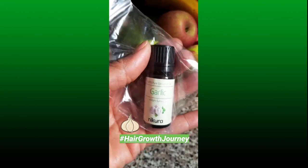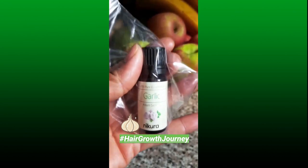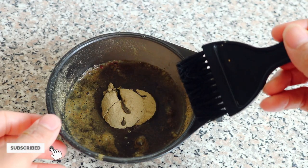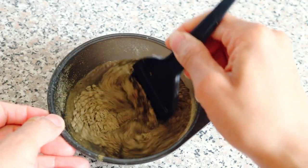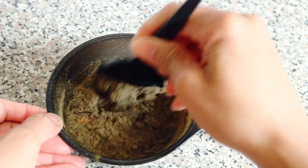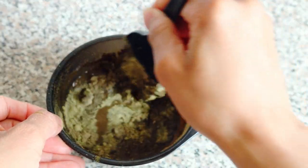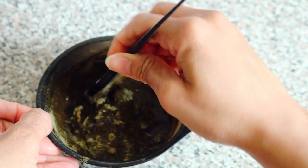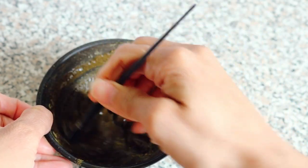Sulfur lengthens the anagen phase of the hair growth cycle. Caffeine is also known to lengthen the anagen phase and accelerate hair growth, as it combats DHT by causing hair cells to produce more adenosine triphosphate — which is a form of energy that fuels other cellular processes in the body that encourages hair growth.